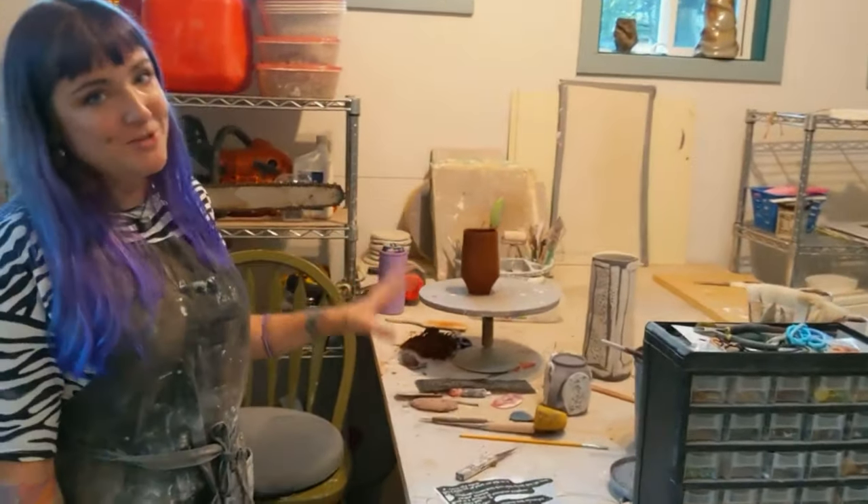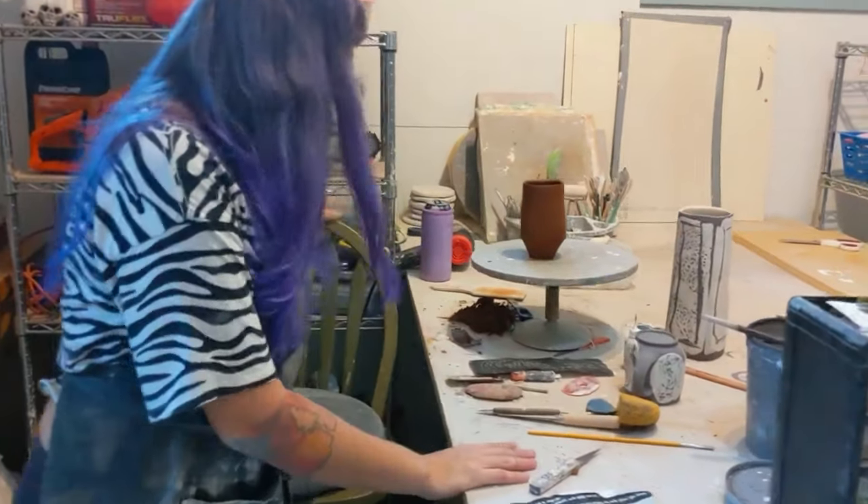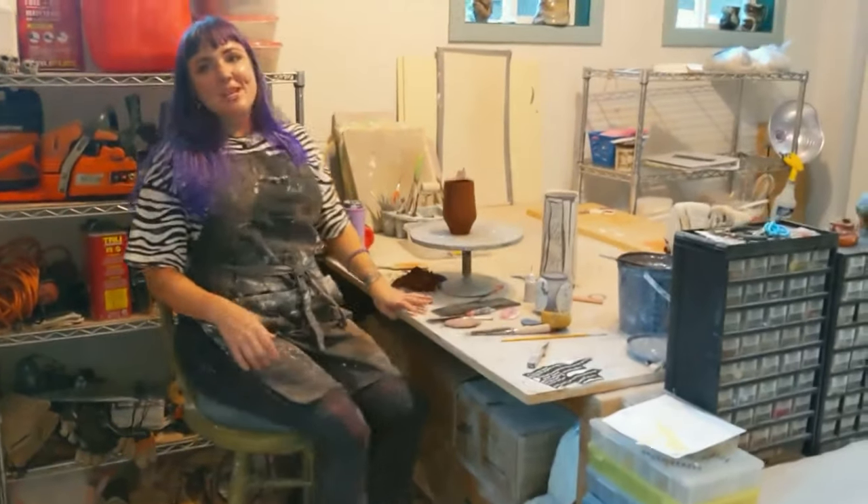Y'all can see that over here I've been doing a bunch of finish work in this station. Typically I'll sit up here with my little comfy pad and my swivel chair.